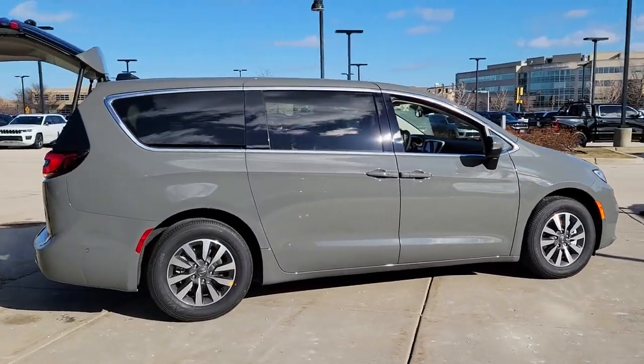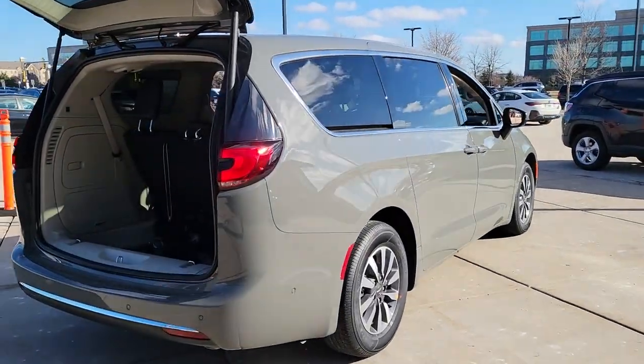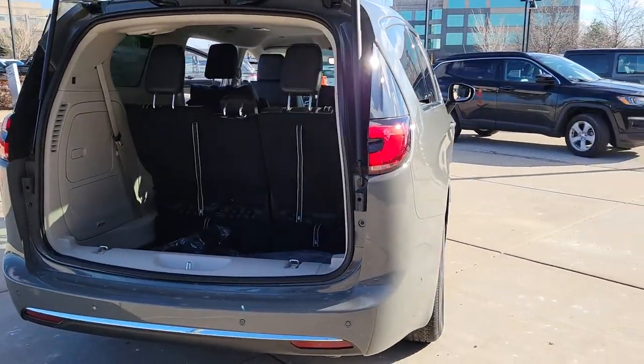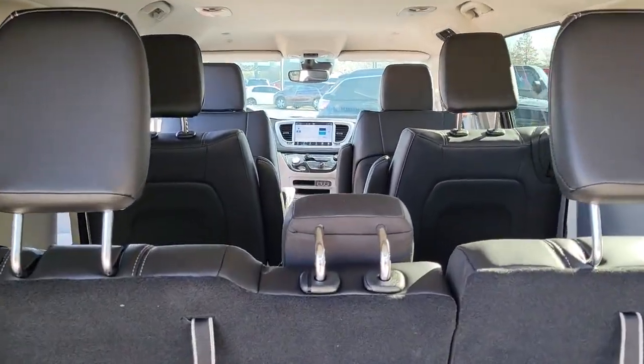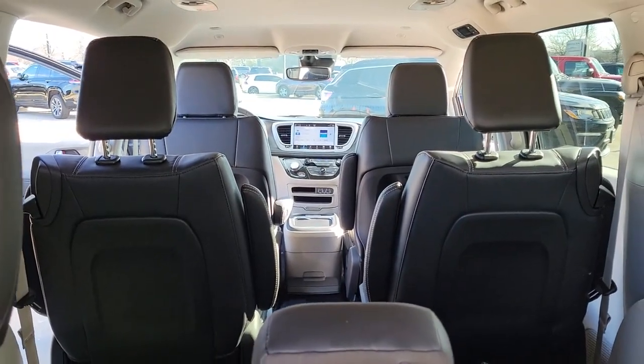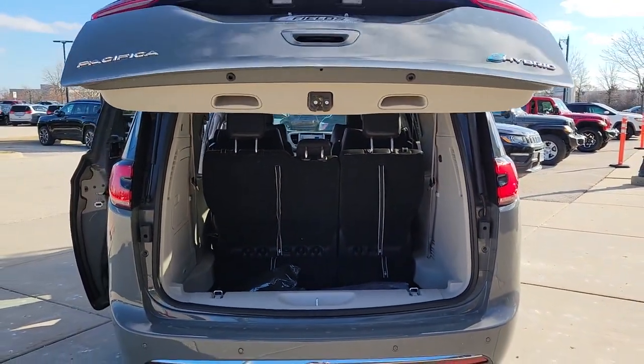These are just some of the great options this vehicle comes with: lane departure warning, keyless entry, V6 cylinder engine, power liftgate, lane keeping assist, remote engine start, adaptive cruise control, keyless start, satellite radio, fog lamps.